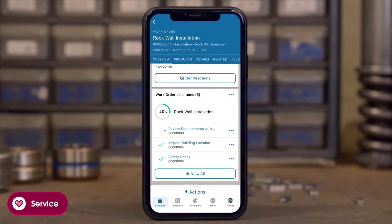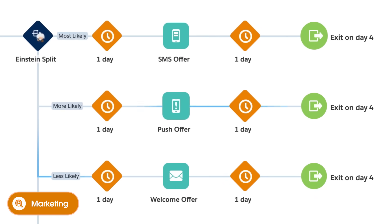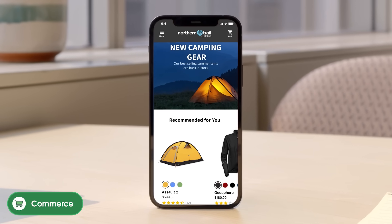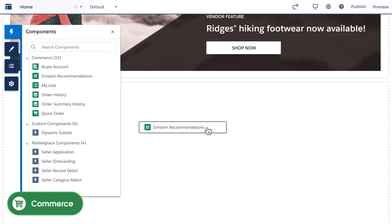Speaking of customer love, marketing knows what each customer wants. Personalized campaigns send customers the right content for every moment. And your commerce teams create the shopping experience of your dreams with AI-powered recommendations built with drag-and-drop tools that scale.